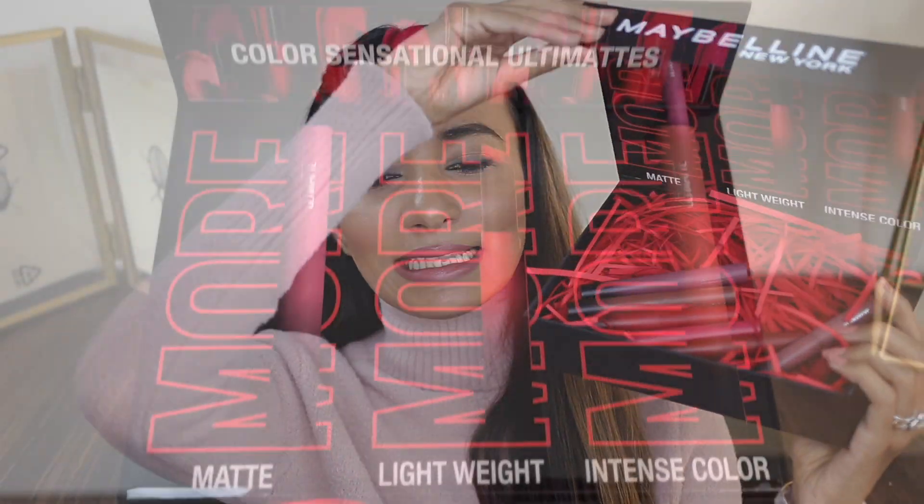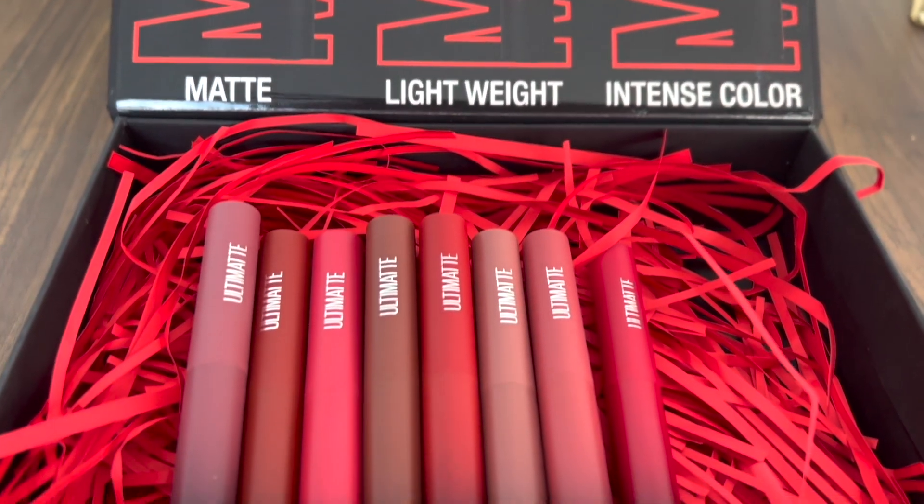Yes, you heard it right. I'm talking about the Maybelline New York Color Sensational Ultimatte Slim Lipsticks which have just been launched in India.